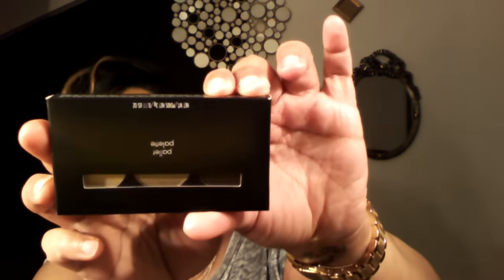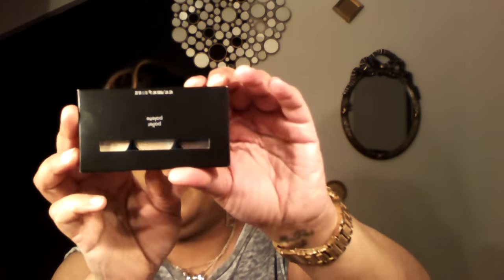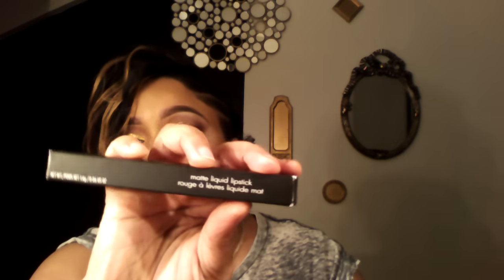I got the product yesterday in the mail. She sent me their palette — their Brow Wild Dark Brunette Brow Shadow Palette. This is how it looks. I really like their packaging; it's very neat, sophisticated, and clean. She also sent me their matte liquid lipstick. I asked for a red shade because I'm always looking for a liquid lipstick, especially in red, because I love a red lip.